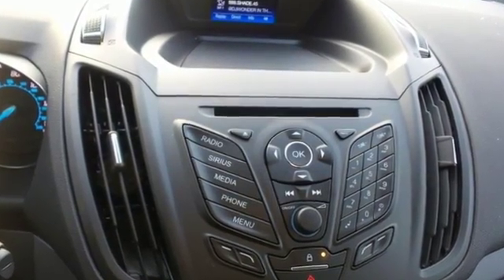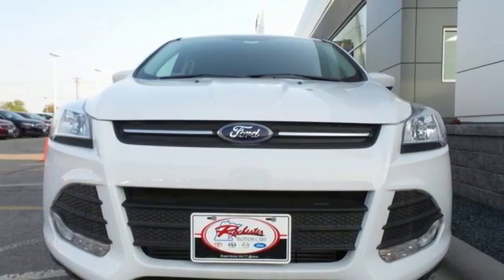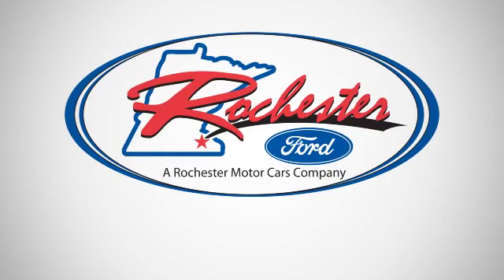Don't settle for an SUV that can't keep up with you. Come take a look at this Ford today. Experience the difference at Rochester Ford.